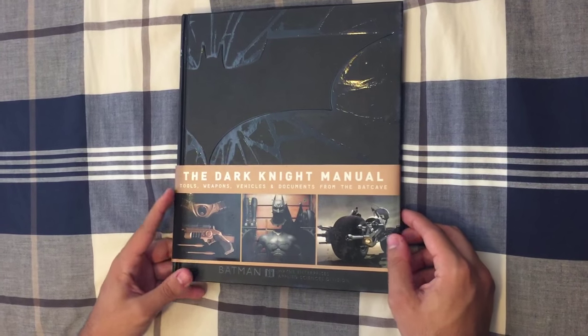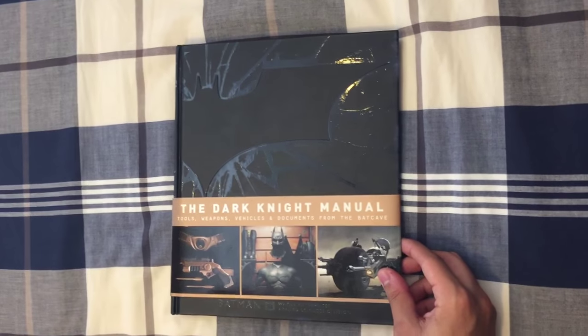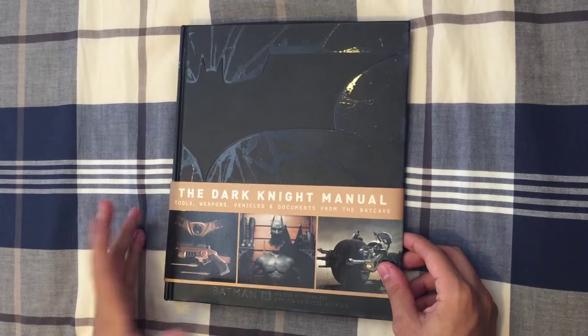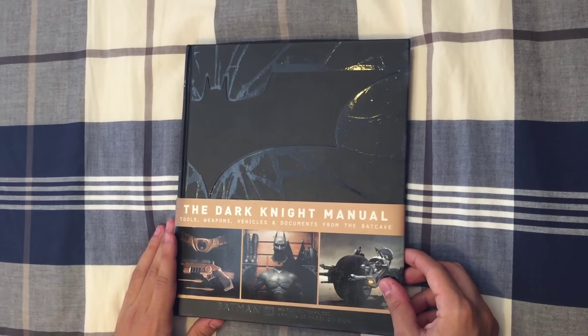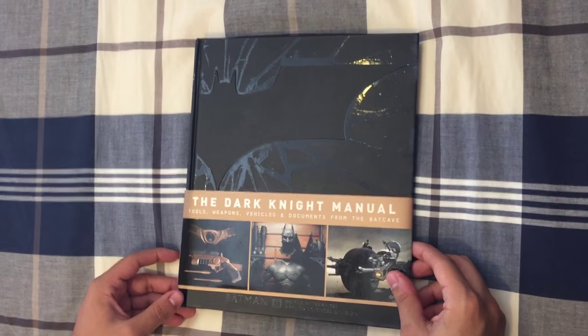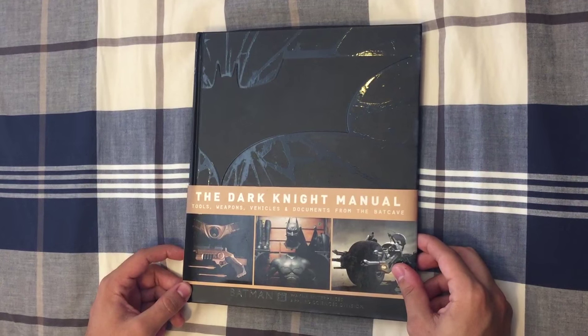Hello everyone, this is Heart of the Silent Brothers, and today we'll be checking out The Dark Knight Manual, which is a book that isn't a comic — it's not what we're used to doing normally — but it is a book that has content related to the Christopher Nolan Batman trilogy. It's something we picked up at a Barnes & Noble and we liked it very much, and we would like to show it off for everyone.